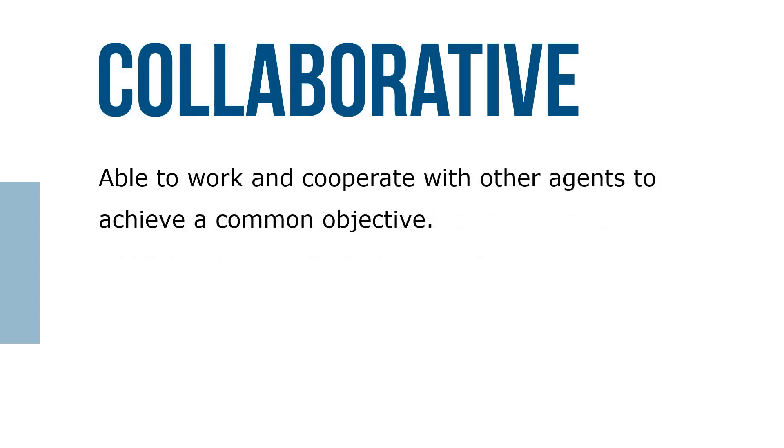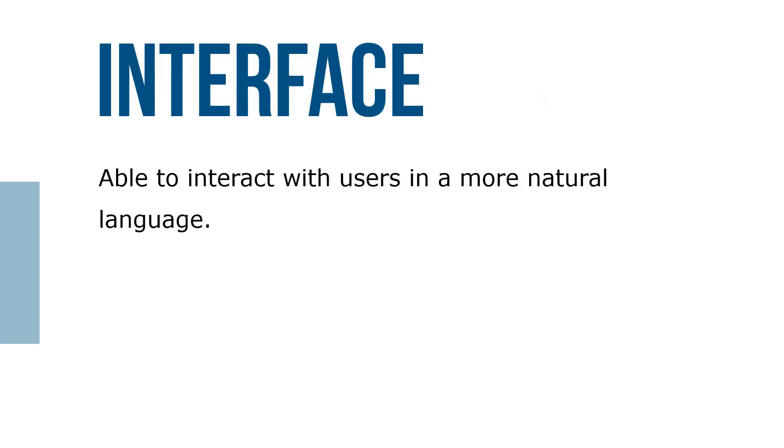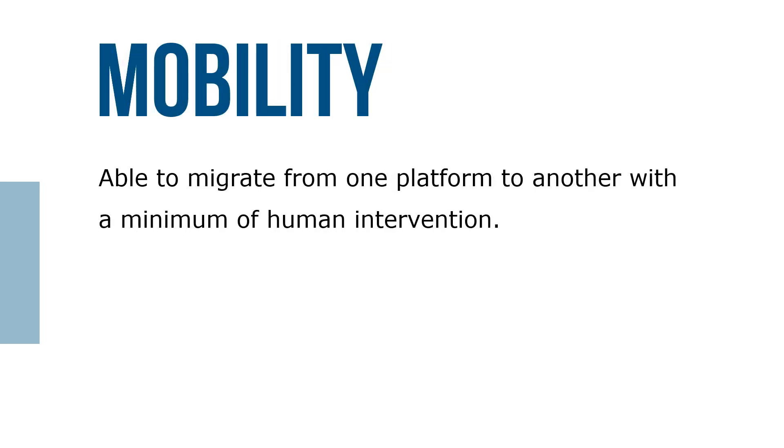Collaborative: they're able to work and cooperate with other agents to achieve a common objective. Interface: they're able to interact with users in a more natural language. Mobility: they're able to migrate from one platform to another with a minimum of human intervention.